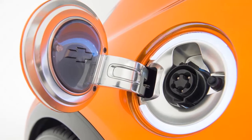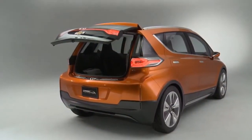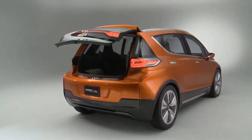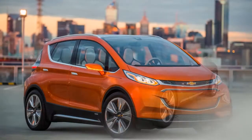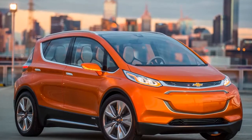The pre-production Bolt I drove didn't have the headlights or tail lights that will be on the production car, but it makes the car look like a hot hatch. It didn't have a production interior and had everything covered up, so I can't judge the material quality or overall comfort.